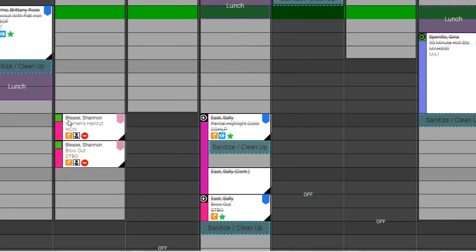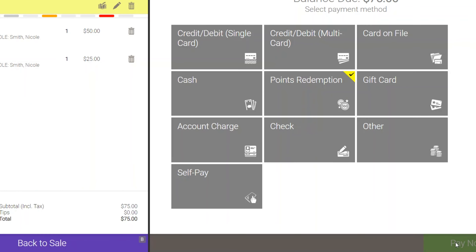For a service provider to use the Self-Pay feature at checkout, you start by selecting on the appointment and clicking on Checkout. From here, you'll select the Self-Pay tile.